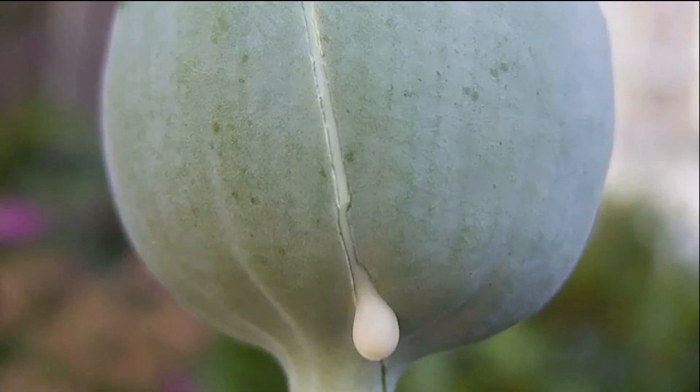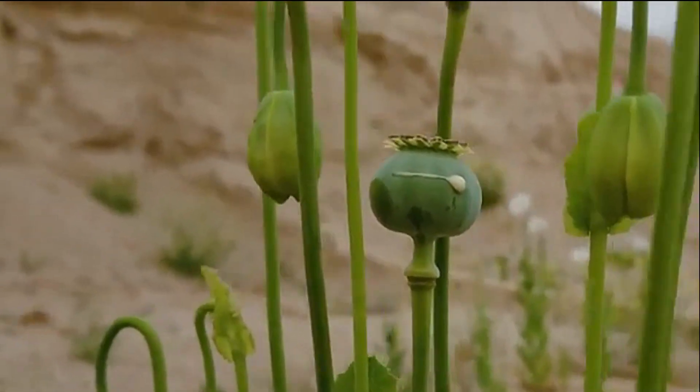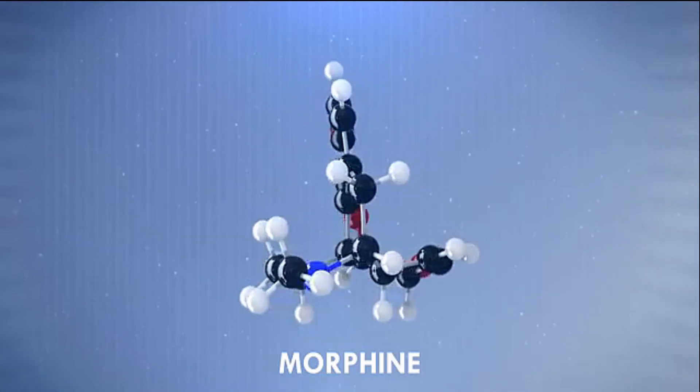Plant latex is a sap stored in a tube-like network structure called laticifer, made up of highly specialized cells all over the plant, except in the seeds. When lacerated, the laticifer leaks latex. The compounds in the latex act as a natural defense against microbes and insects. The drugs heroin, morphine, and codeine are also derived from this latex.